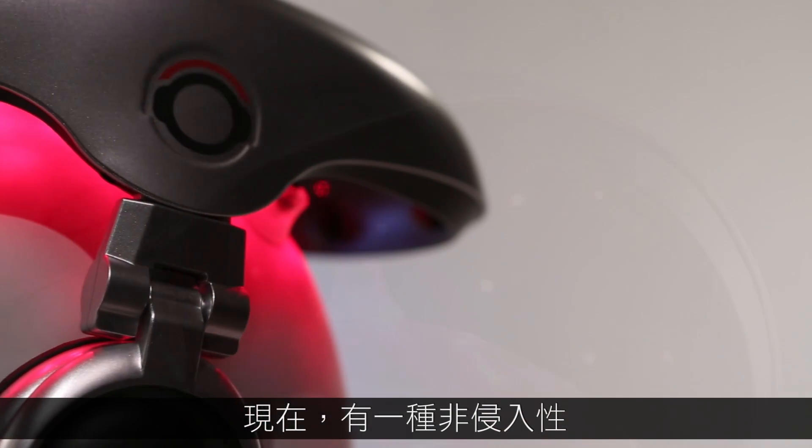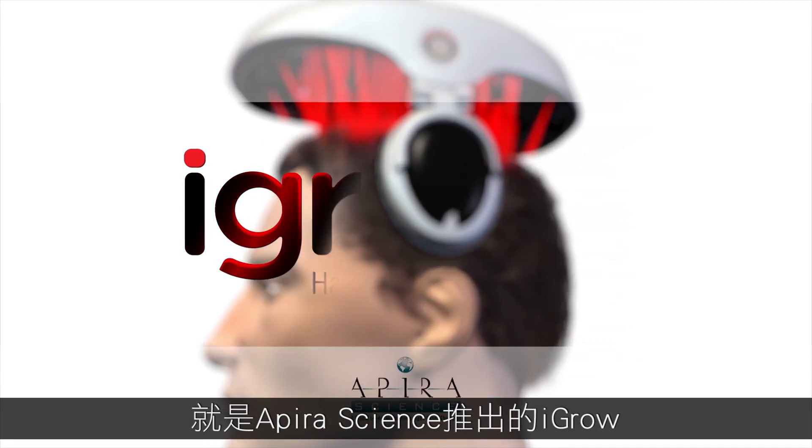Now, there is a non-invasive, drug-free, side-effect-free way to grow hair: the iGrow by Apira Science.